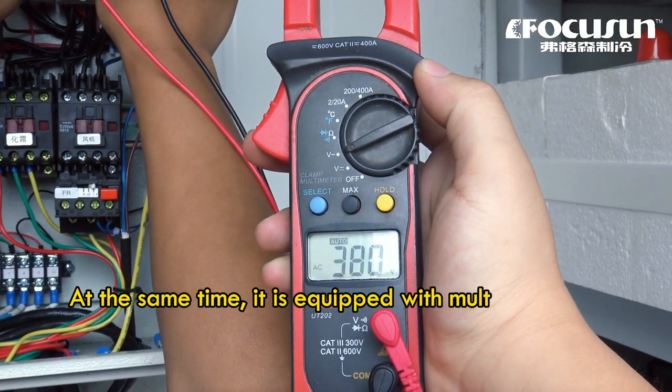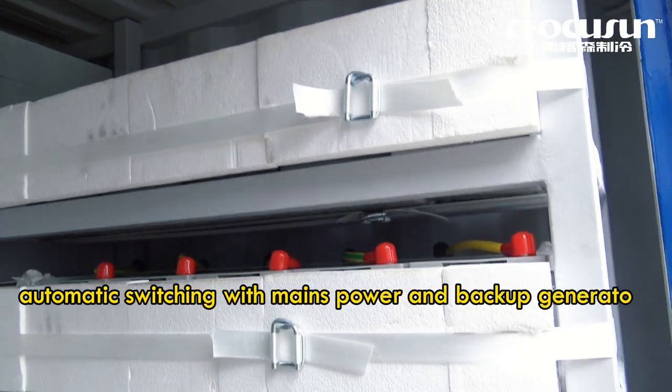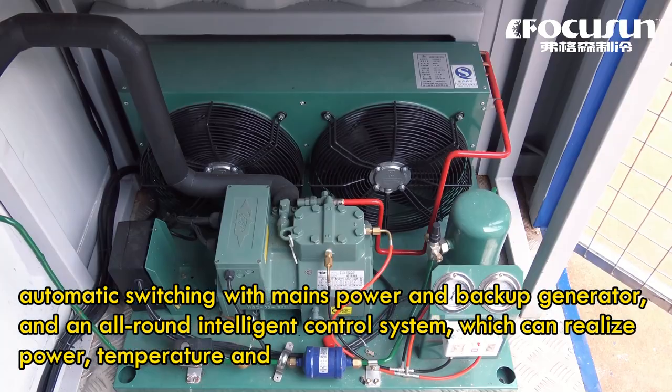At the same time, it is equipped with multi-interface energy supply, automatic switching with mains power and backup generator, and an all-round intelligent control system, which can realize power, temperature, and fault alarms.